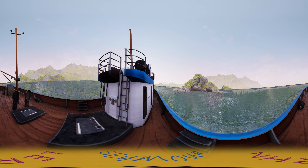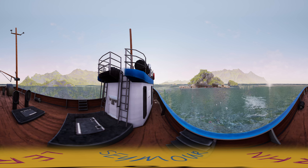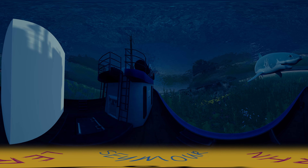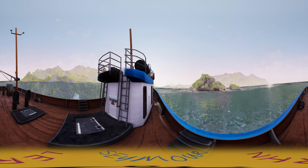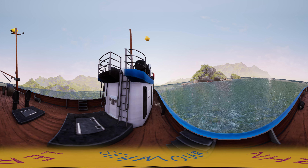If an object is denser than water it will usually sink; if it's less dense it will float. It doesn't matter how big or small the object is — a pebble will sink in water no matter the size, whereas a sheet of plastic will always float even if it's as big as a tennis court.